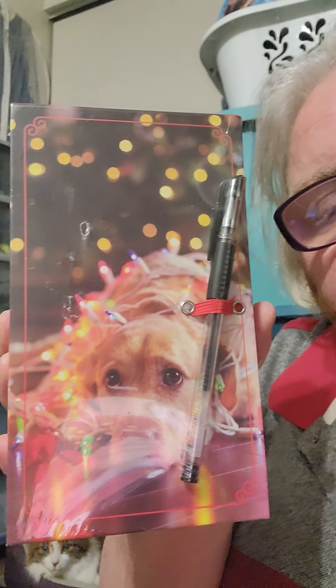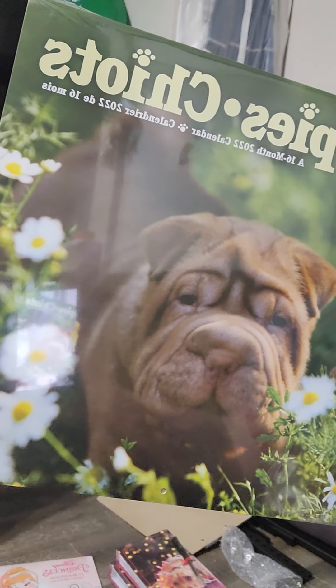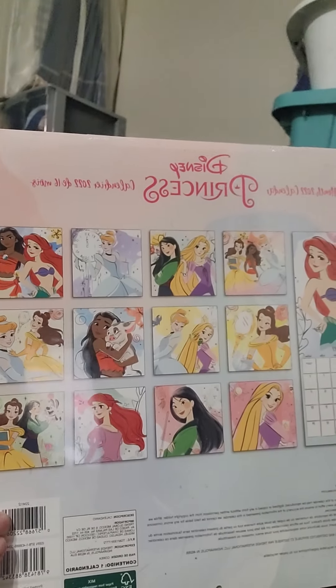And one more pack of Christmas cards. These two items — one for each of two different people — are a writing pad with a pen, with a puppy dog in front of a Christmas tree. This 2022 16-month calendar with a pug on the front for one person, and this 2022 16-month princess calendar for another person as Christmas presents.